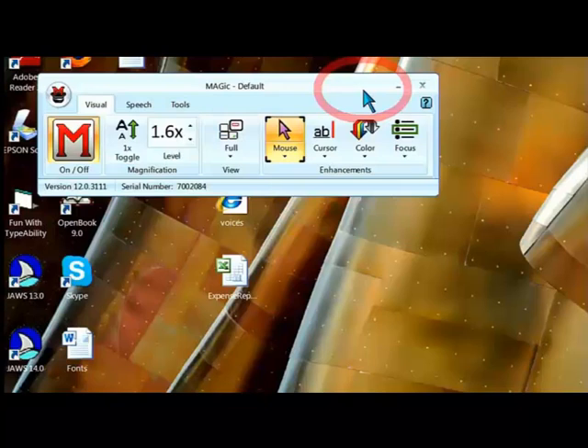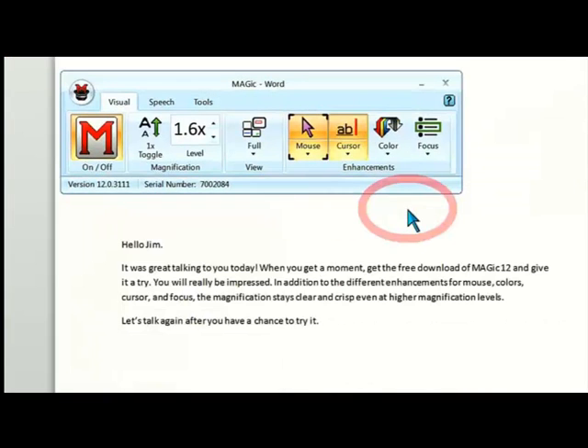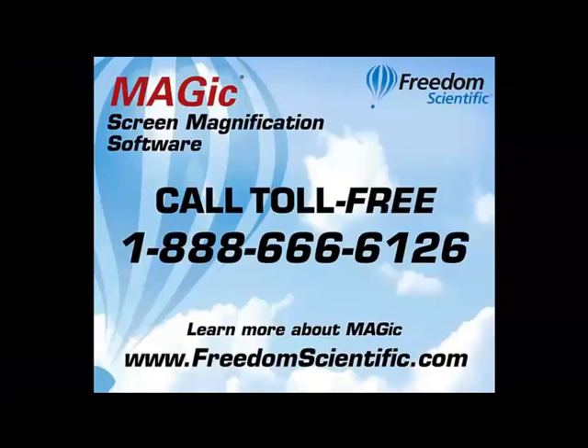That is how I am able to use my computer, both at home and at work. With Magic, I can keep up with my colleagues and friends as I surf the web, type letters, read my email, and so much more. Call toll-free 1-888-666-6126, or learn more about Magic at www.freedomscientific.com.